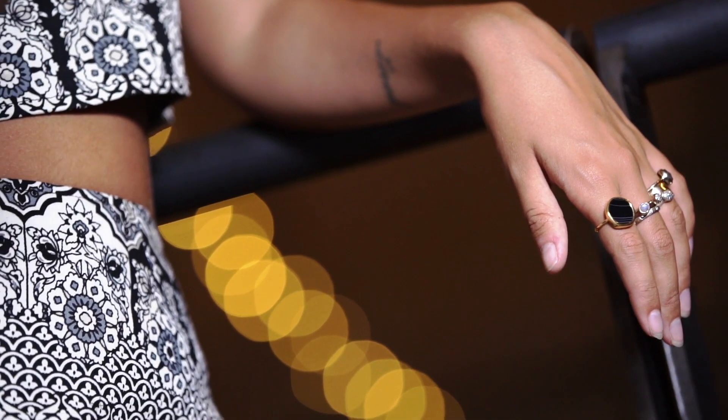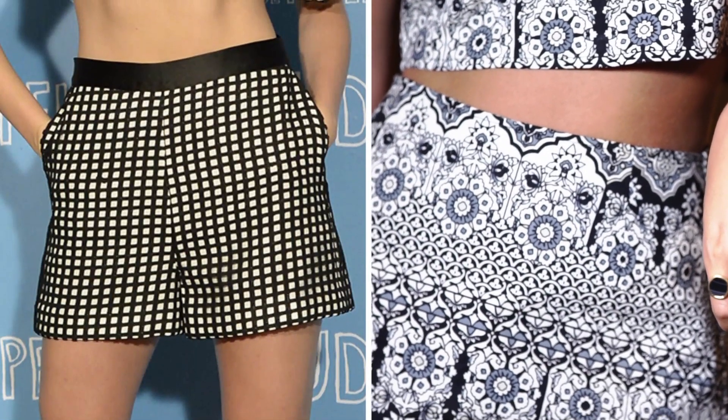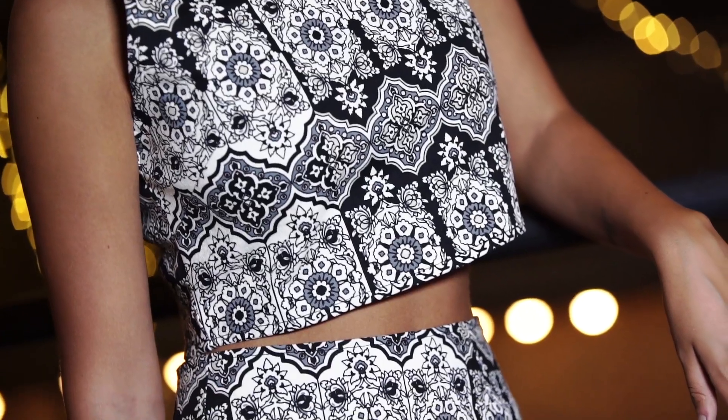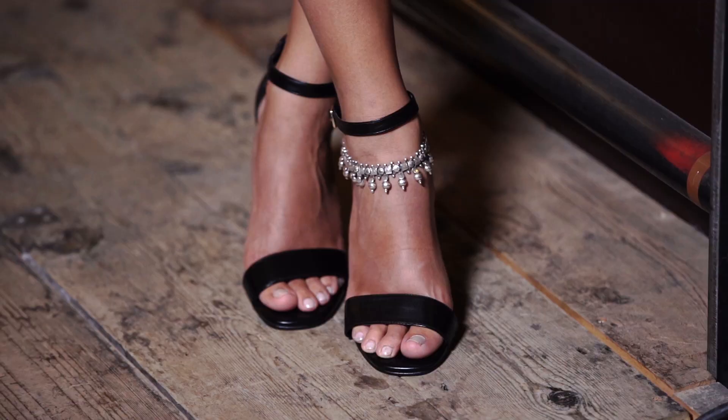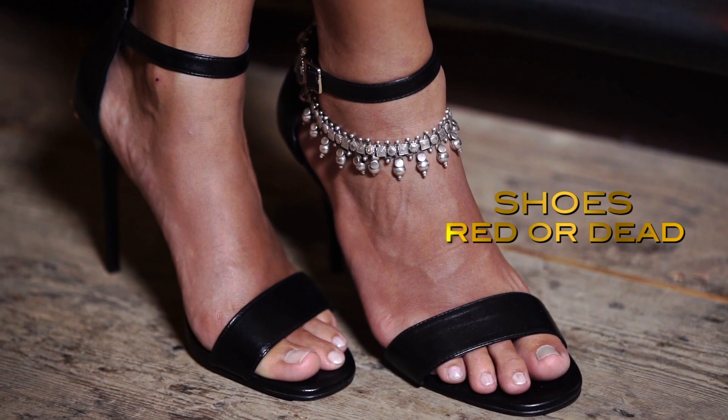For Cara's first look, I recreated a monochrome two-piece, though I chose a skirt instead of a pair of shorts to add a touch more femininity. Like Cara, I love a two-piece and with a pair of heels you can easily put together a sophisticated and effortless outfit.